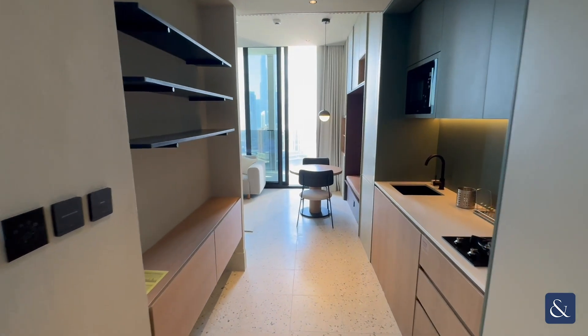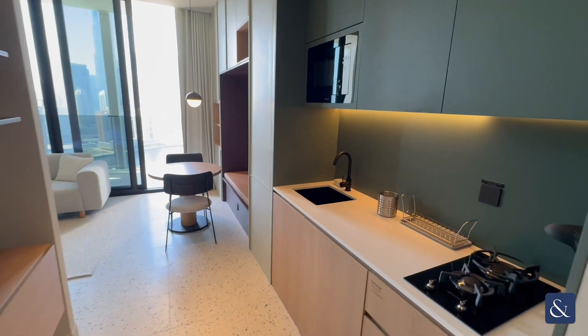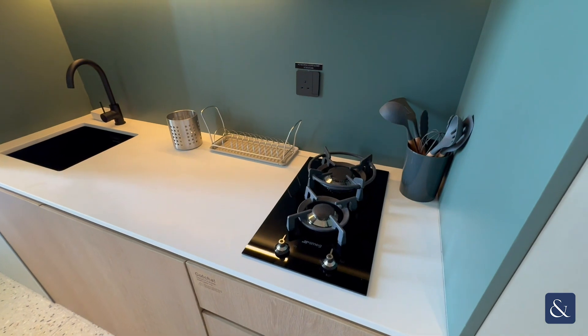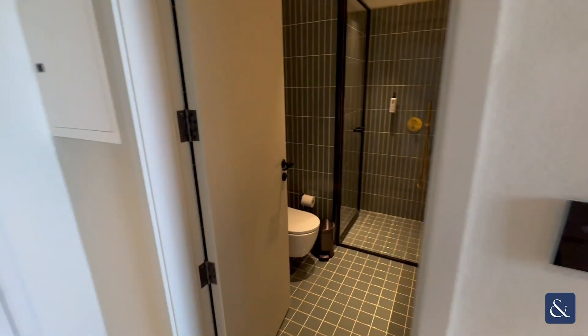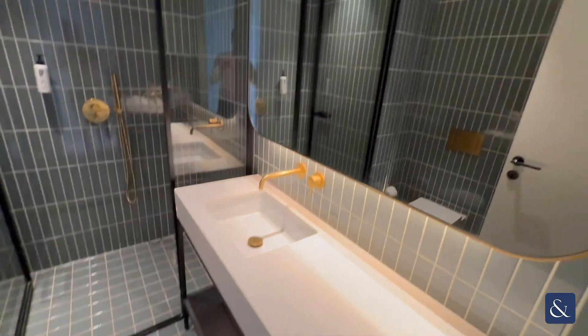Hi guys, it's Richard from Allsop and Allsop Real Estate, and today we are in the brand new Upside Living in a studio apartment. On your right you have the kitchen with all brand new Smeg appliances that are included.